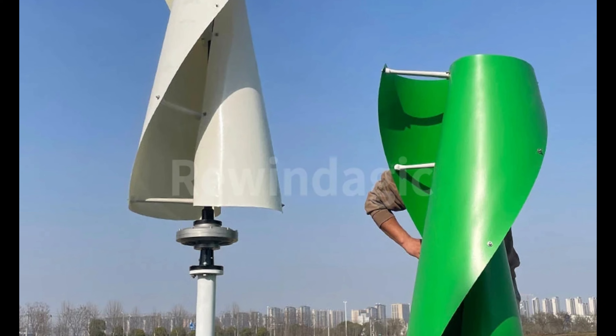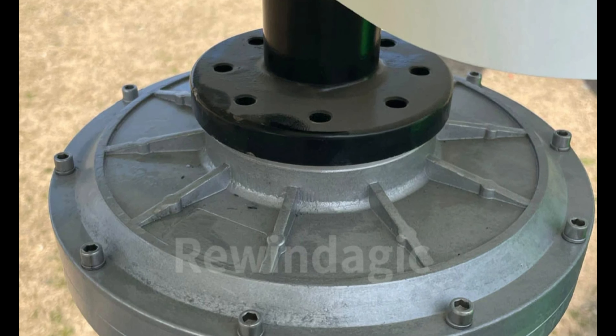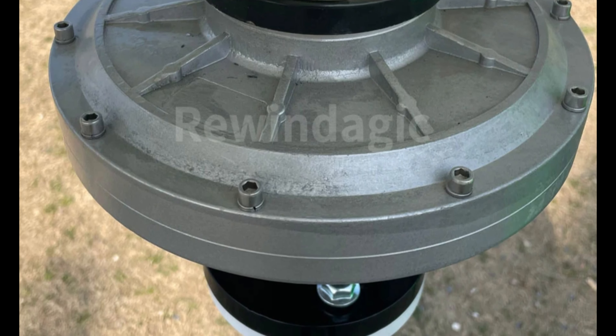Available in white, green, or black, it blends into any landscape. CE certified, it meets rigorous standards for performance, durability, and efficiency. The lightweight 25 kg generator is easy to install and transport, making it a convenient choice for various locations.